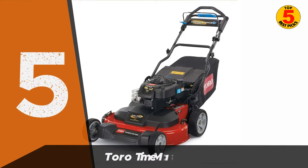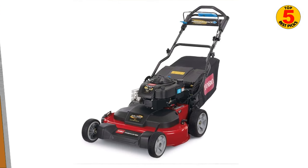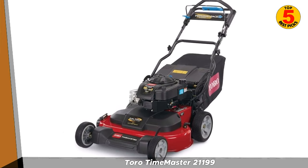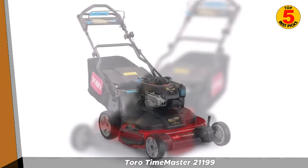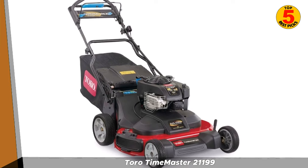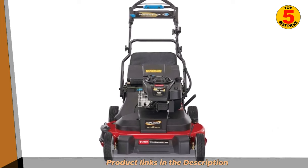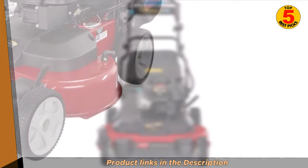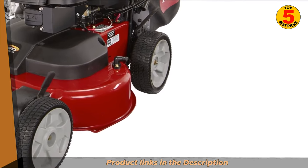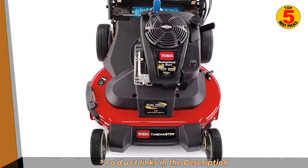In fifth place, we have the Toro Timemaster 21199. The Toro Timemaster 21199 is a self-propelled lawn mower designed for homeowners with large yards. It features a 30-inch wide cutting deck, which allows you to cut more grass in less time than a traditional 21-inch mower. The Timemaster 21199 is powered by a Briggs & Stratton engine that delivers 223 cubic centimeters of power and has a variable-speed self-propelled drive system that makes it easy to maneuver the mower. The mower features a bagging, mulching, and side discharge system, giving you the flexibility to choose the best option for your lawn.